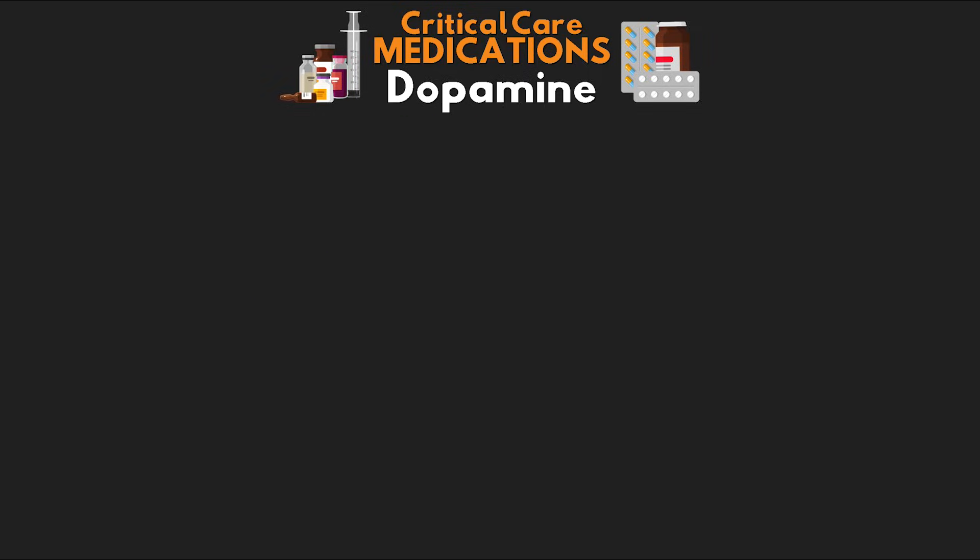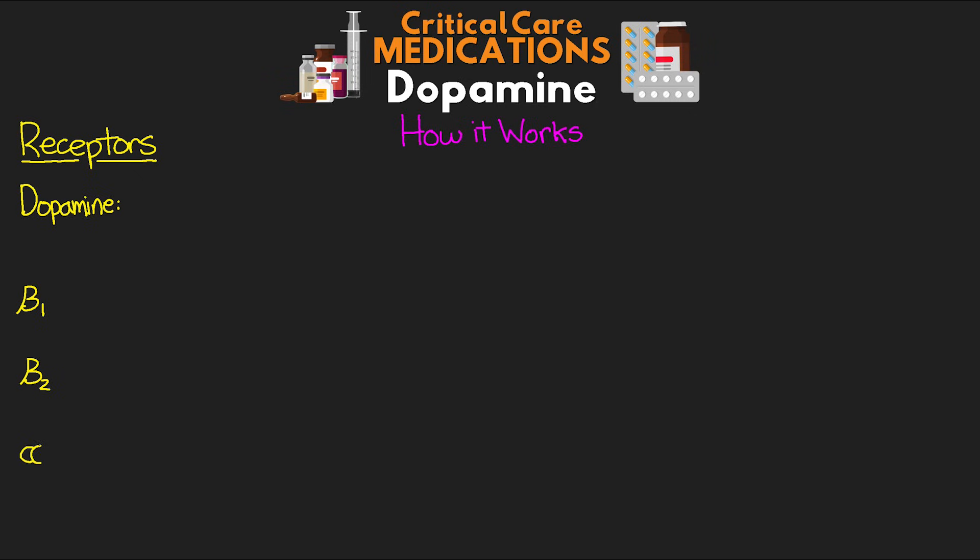So let's talk about those controls and really how it is that dopamine works. Dopamine primarily affects the following receptors: we have our dopamine receptors, we have our beta-adrenergic receptors — this is going to be our beta-1 and our beta-2 receptors — and then we have our alpha-adrenergic receptors, primarily our alpha-1 receptor.